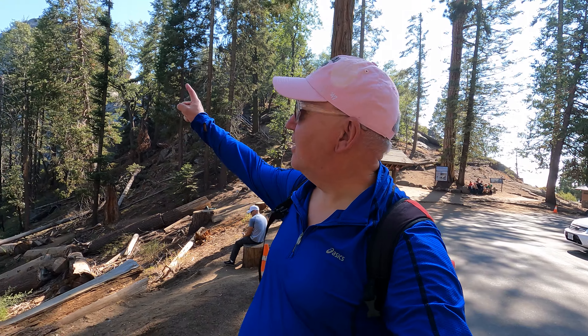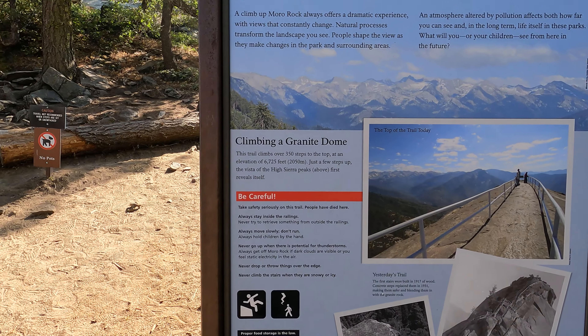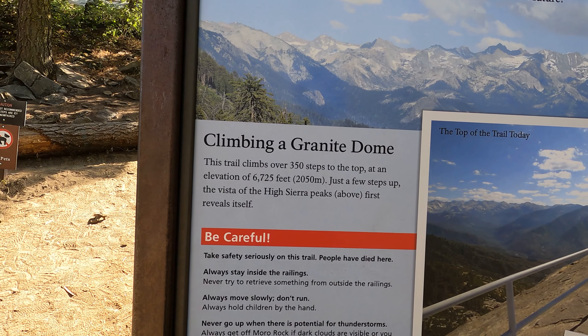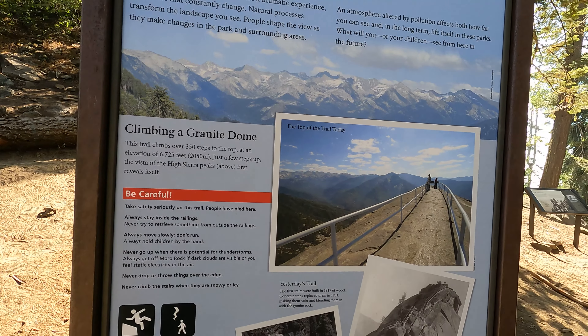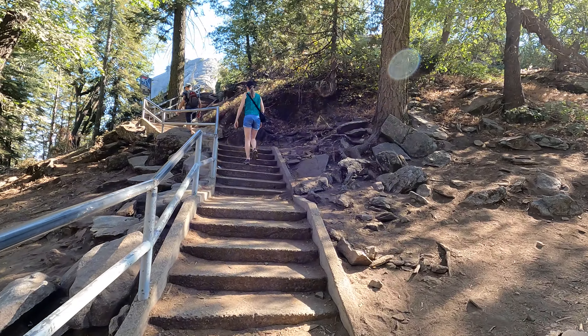Moro Rock is way up there — it's a big cliff, like a granite dome. Today I'm going to walk up there and check it out. They have 350 steps to the top and the elevation is 6,725 feet. That's pretty nice. So instead of looking at the sign, let's follow these people up here.